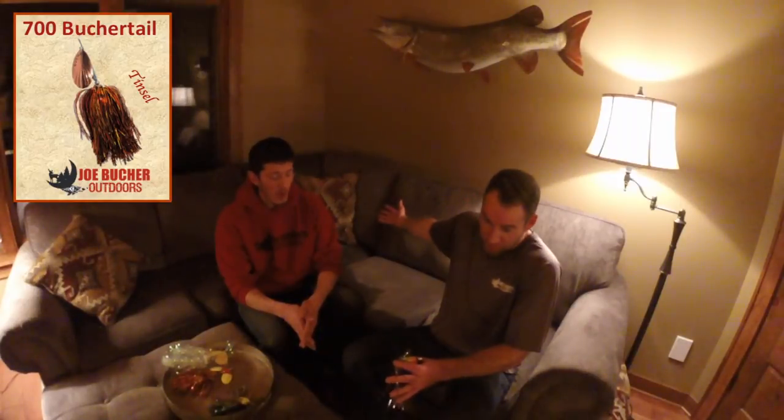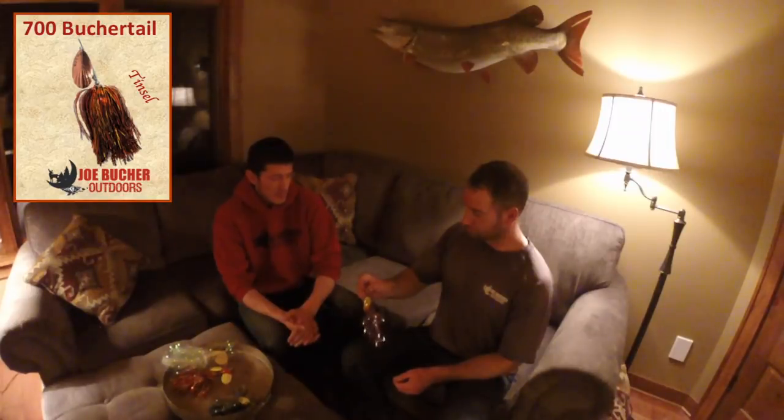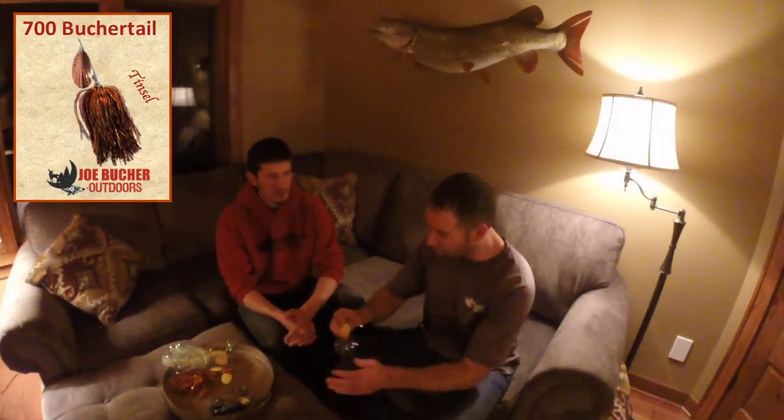Muskies are visual hunters looking for things to feed on, but it's also the vibrations and movement these lures create in the water. The reason I love Booger Tails is because they get fish to come into the figure eight. On a tough bite you can't always rely on fish crushing the bait at the end of a long cast, but if you can get a fish to follow to the figure eight, you've got a chance. That's why inline spinners are so phenomenal.